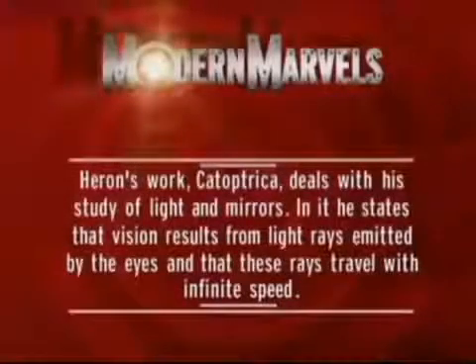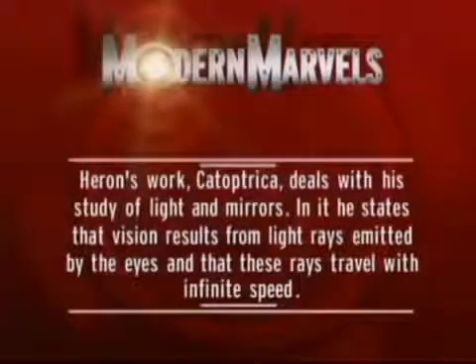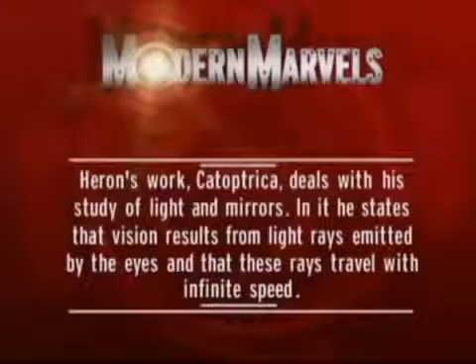Heron's work Catoptrica deals with his study of light and mirrors. In it, he states that vision results from light rays emitted by the eyes and that these rays travel with infinite speed.